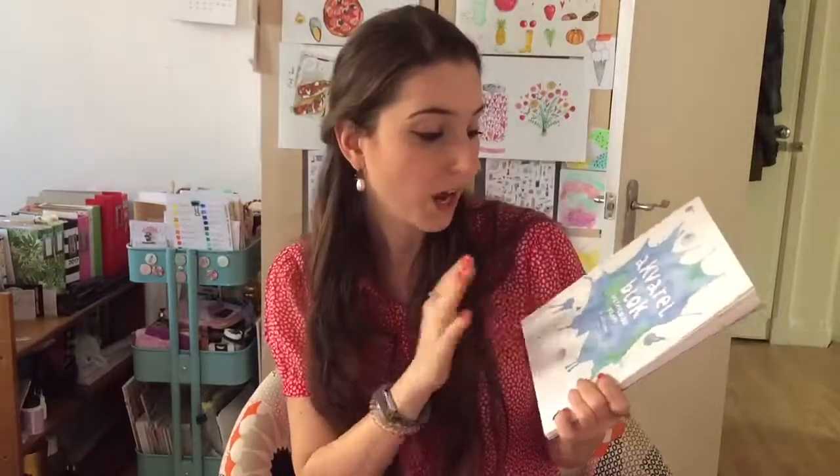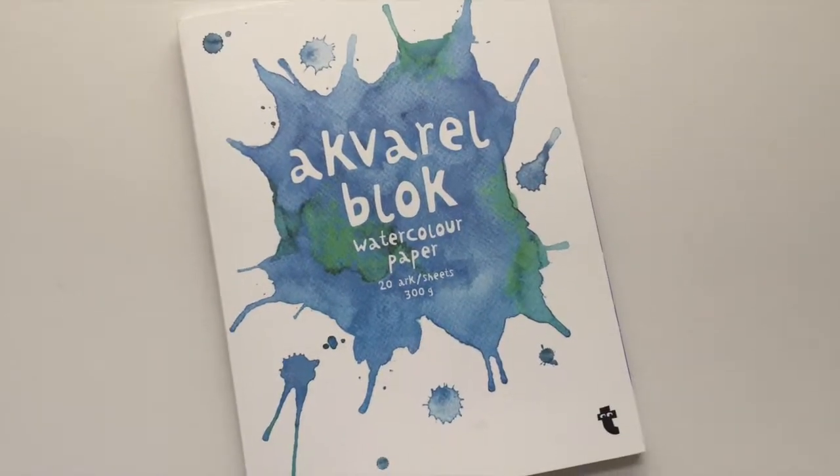Another super cheap purchase is this aquarelle watercolor paper from Tiger. I bought it in Italy for about five euros. These are 20 sheets at 300 grams, which is a good weight for watercolor paper, though it's a slightly odd size — 18 by 25 centimeters. The paper has a bit of a plasticky feel, but I've tried it with watercolor, Copic markers, and gouache and it all works fine. For my main artwork I wouldn't use this, but for experimenting with gouache I wanted something cheap that can hold wet media, and I'm super happy with the result.